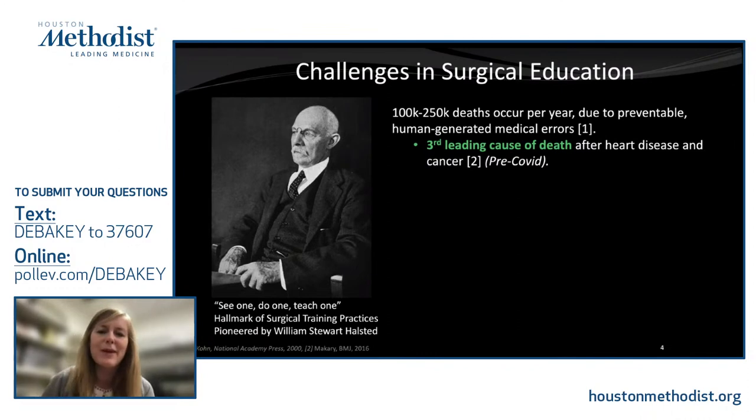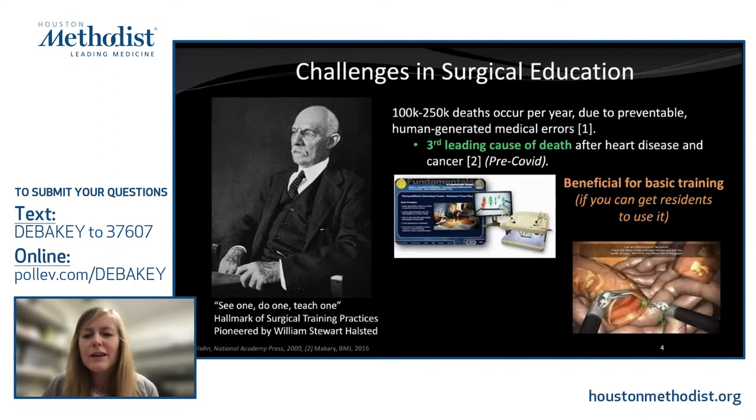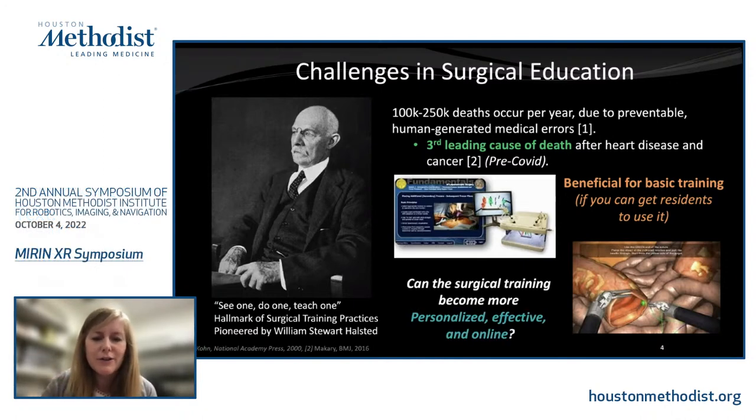Over the years, institutions have developed various training platforms — box trainers, procedural-specific trainers, and virtual reality systems — which have been shown to be beneficial for basic training. However, getting trainees to actually use these systems can be challenging. Where current systems fall short is in assisting higher-level surgeons and providing more personalized, effective, and online forms of assessment and feedback.